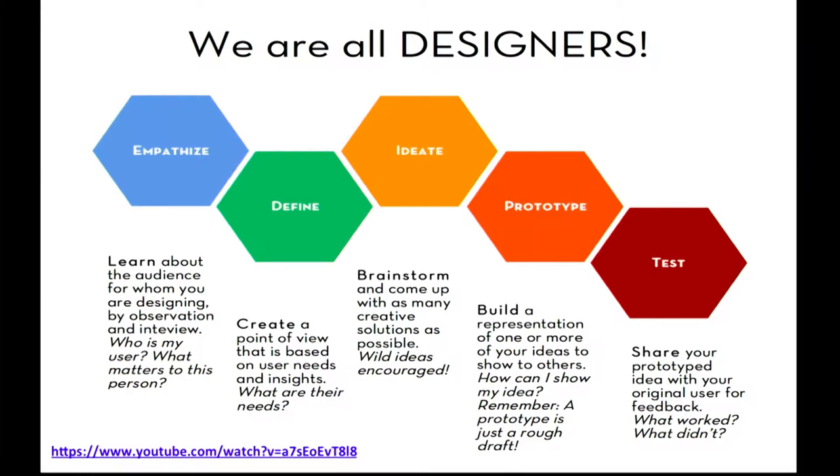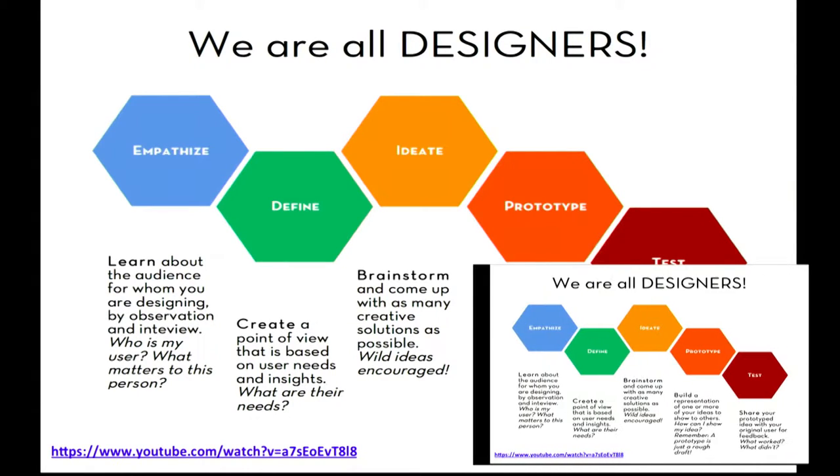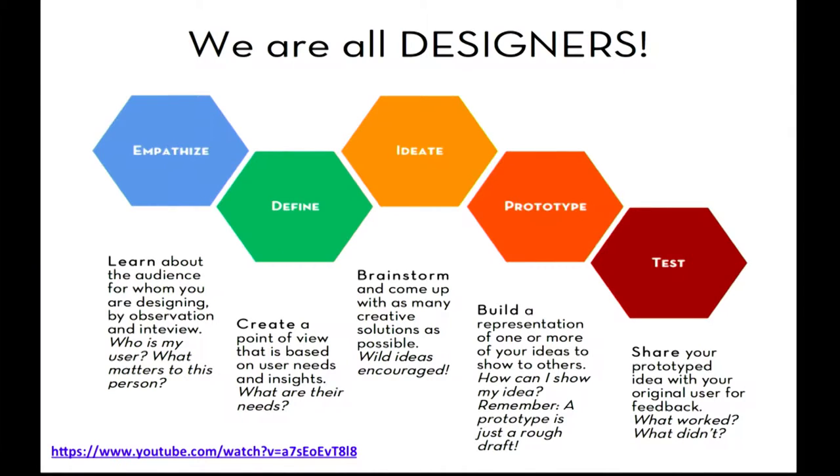We are all designers. We look at different things, we solve different problems in all sorts of different ways. Paul this morning talked about divergent thinking, and this is what we are trying to do — look at a problem and try and see different solutions: Solution A, B, C, or even something that is totally bonkers.